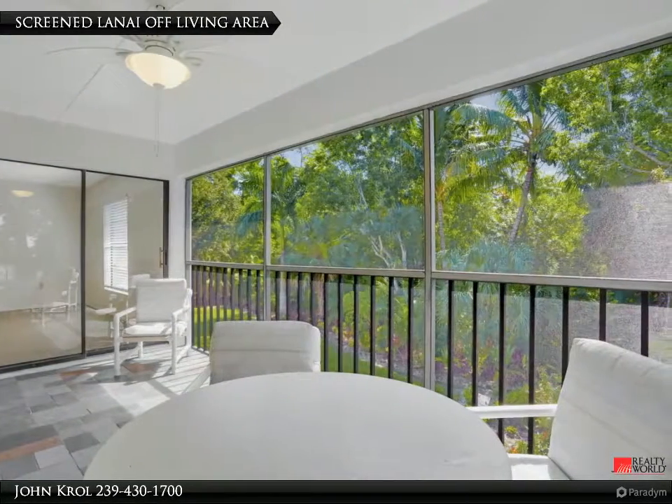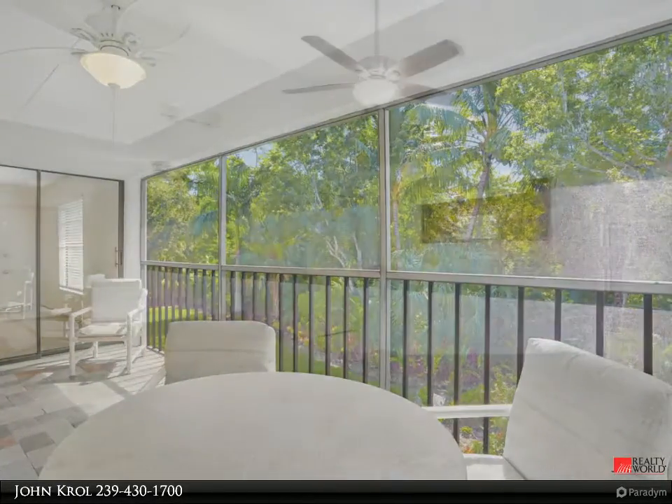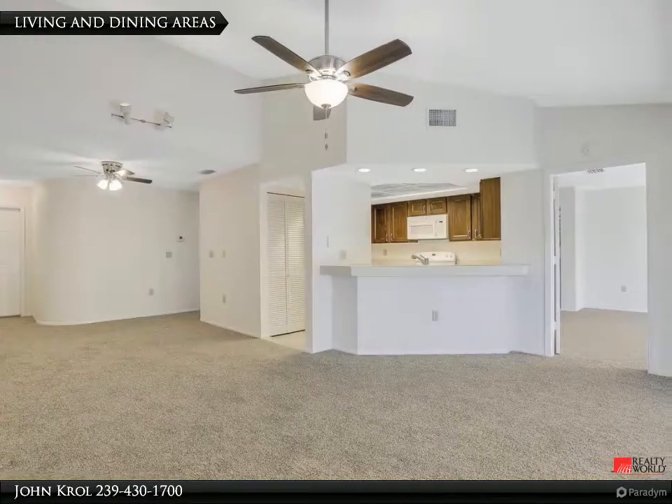The screened lanai is just off the main living area and features mature garden and nature scenes. There is so much space to enjoy in the living and dining areas.